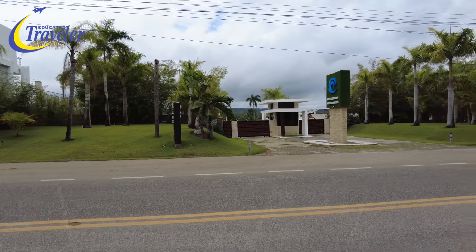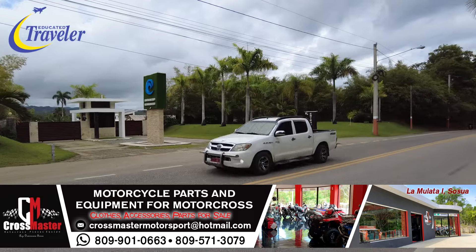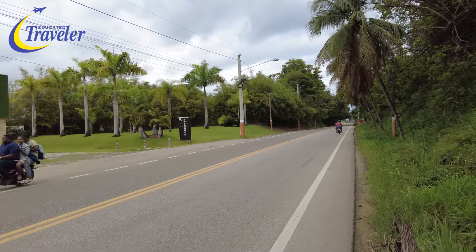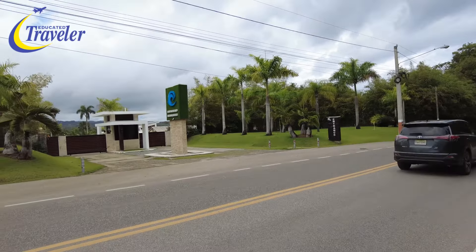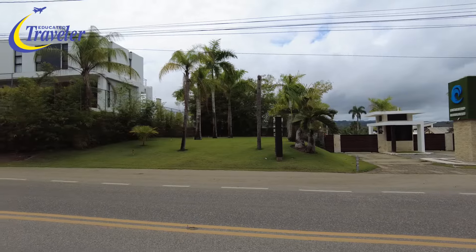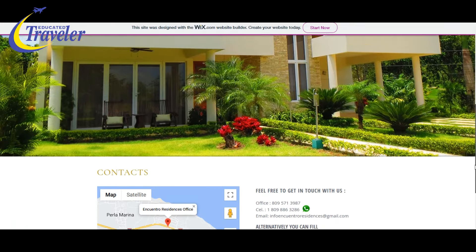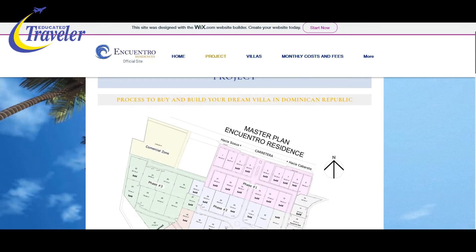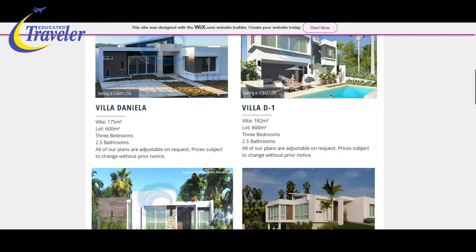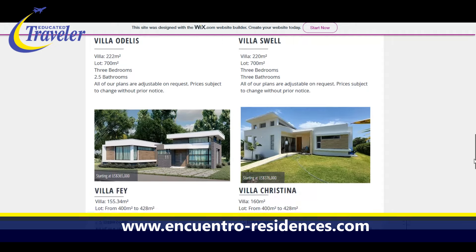They've already built quite a number of villas in here, located in Coconut Palms, just as you come up the hill about half a kilometer up from Perla Marina, between Sosúa and Cabarete. You probably wouldn't have an ocean view here unless you're close to the highway like that villa over there, but you'd likely have a beautiful valley view out the back. Encuentro Residences offers lots ranging from 400 to 700 square meters for building a villa with either 2, 3, or 4 bedrooms. Many of the lots have already been sold and some villas have already been completed. Check out the website for more information.